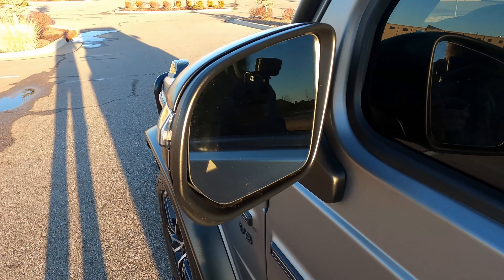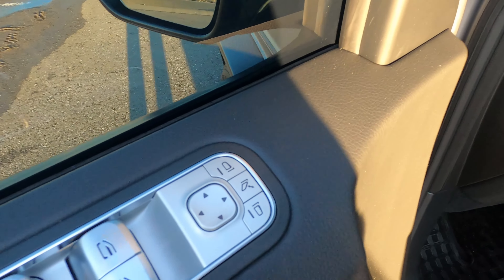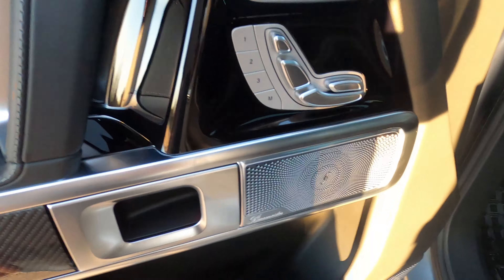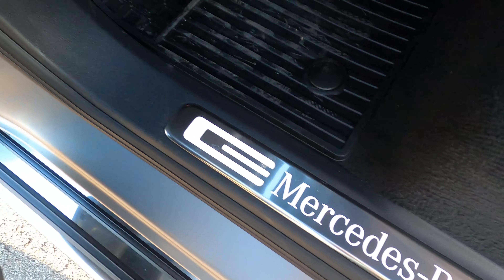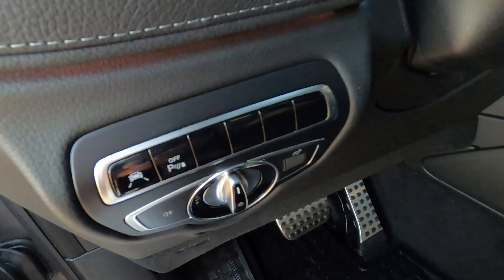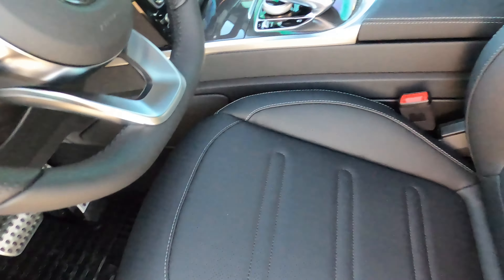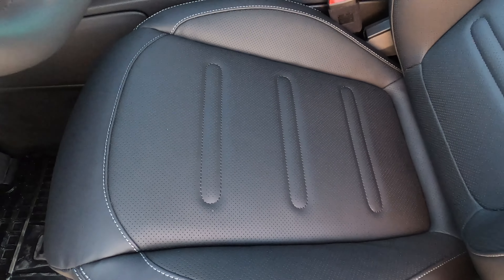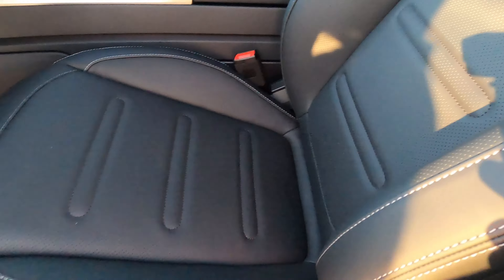Heated auto-dimming side view mirrors with blind spot warning. There are power folding side mirrors as well. One touch windows for all four doors. Heated and cooled memory power adjustable seats. We've got Burmester premium audio. Illuminated stainless door sills — I love that, it is such a classy option. I don't know why all higher end cars don't have illuminated door sills. Lane keep assist. Twilight sensing headlights. Seats with adjustable rear lumbar and bolstering. It does have the dynamic bolstering as well, which will help you stay planted in your seat during a turn.